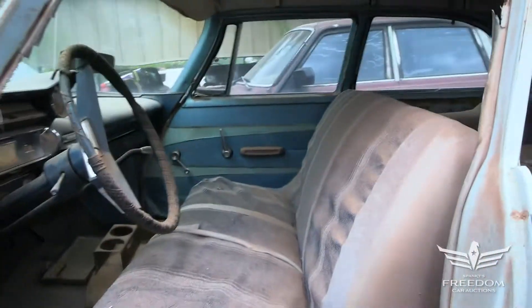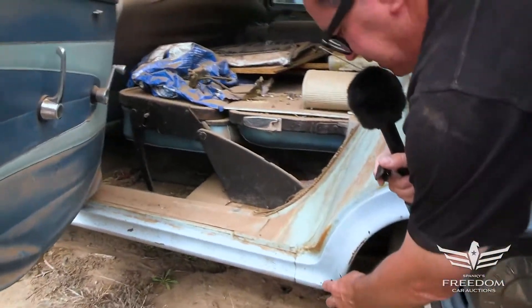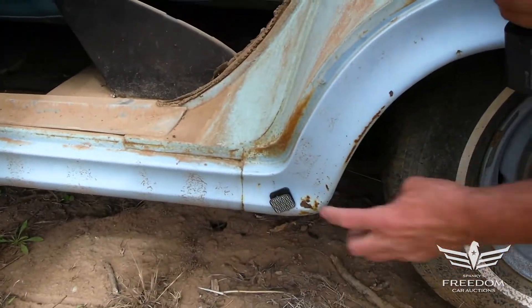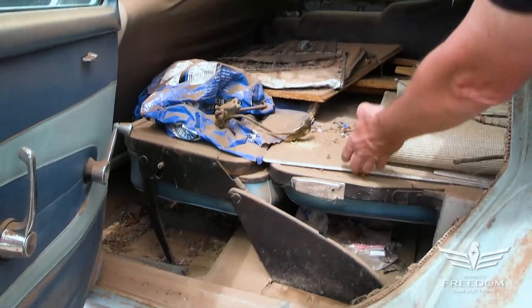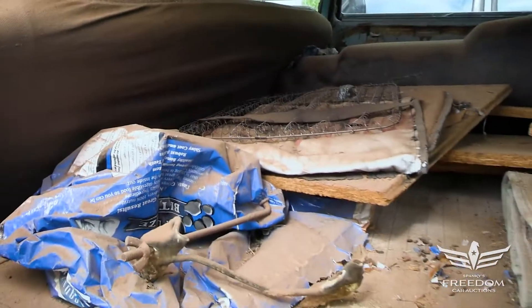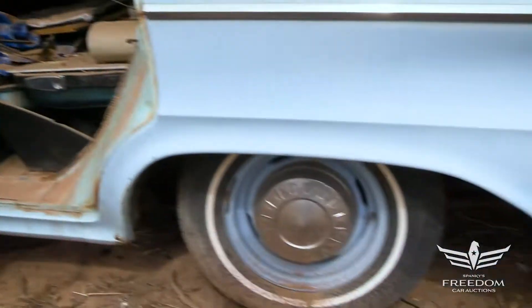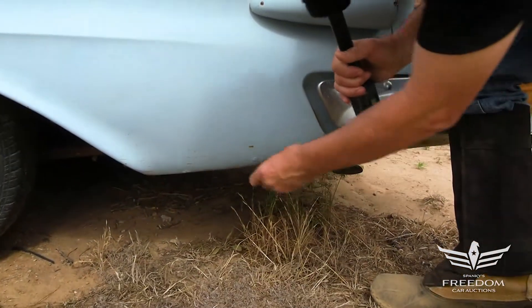Let's see if we can pop the rear door. There it is — just rust-free, everything's quite nice. There's a little bit of a bubble right there, but not a big deal. The magnet does stick, so there's no putty here — it's honest first-generation rust, as they say. All of the back seat area and the cargo floor are present and accounted for. The rear quarter panel and body work are all quite nice.